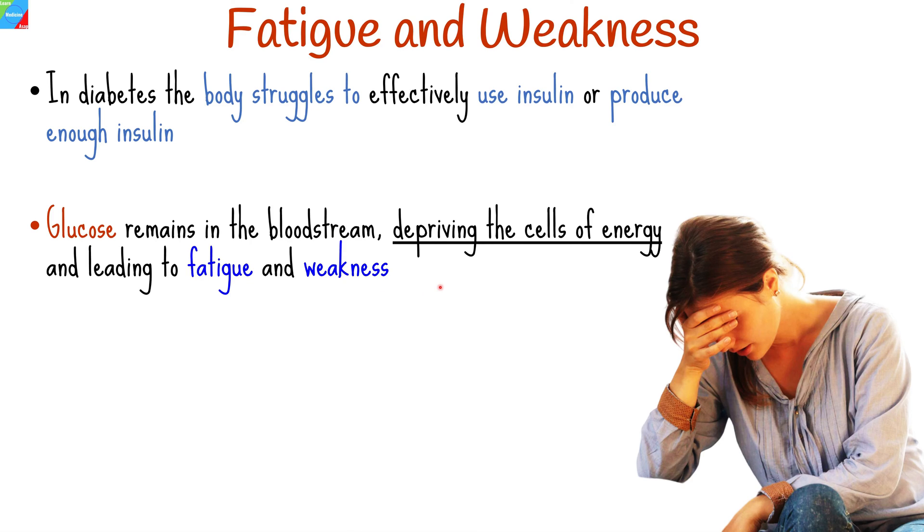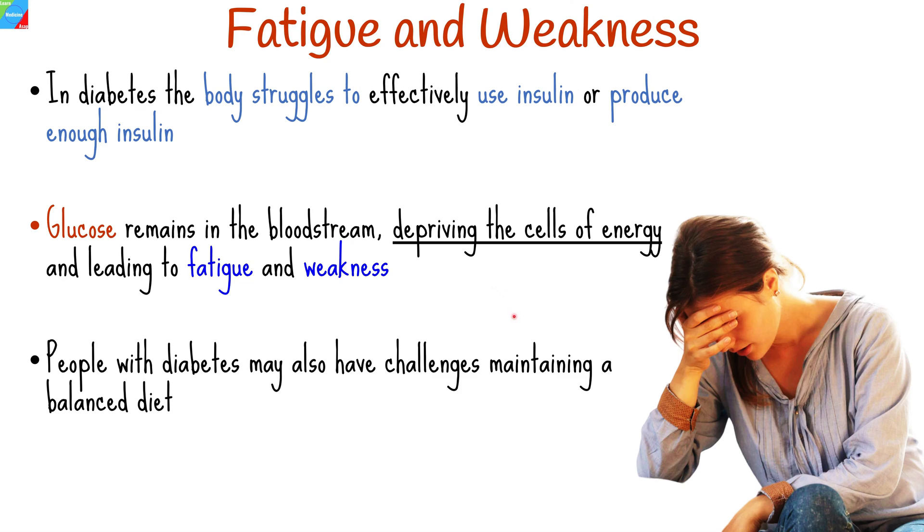Inadequate management of blood sugar levels in individuals with diabetes can lead to fluctuations in energy levels. People with type 2 diabetes may have challenges maintaining a balanced diet, and uncontrolled blood sugar levels can affect the body's ability to properly utilize nutrients, which can lead to fatigue and weakness.